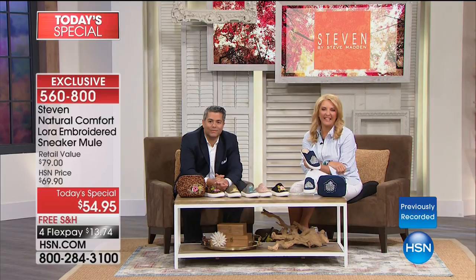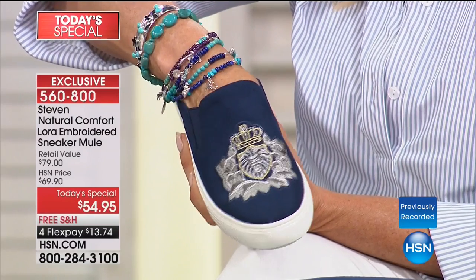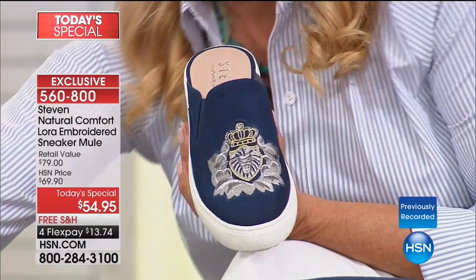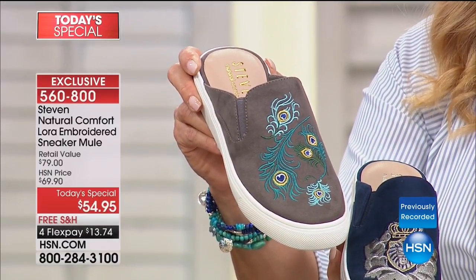We're going to say hi to Monica from Alabama. Hi Monica, welcome — you're on HSN with Michael and Suzanne. What do you think about our new today's special? Oh my gosh, they are so cute. I have never had a mule and I've wanted one, and I love sneakers. I had the hardest time picking which color to get, but I decided to go with the gray ones. Do you love that peacock design on the front? Yes, and I just love the colors — the gray is awesome and I love the peacock color for sure on top. This is the first time to get a Stephen by Steve Madden shoe.